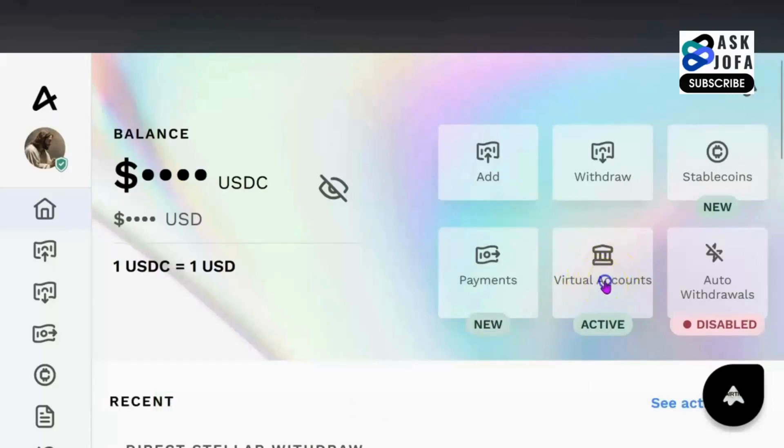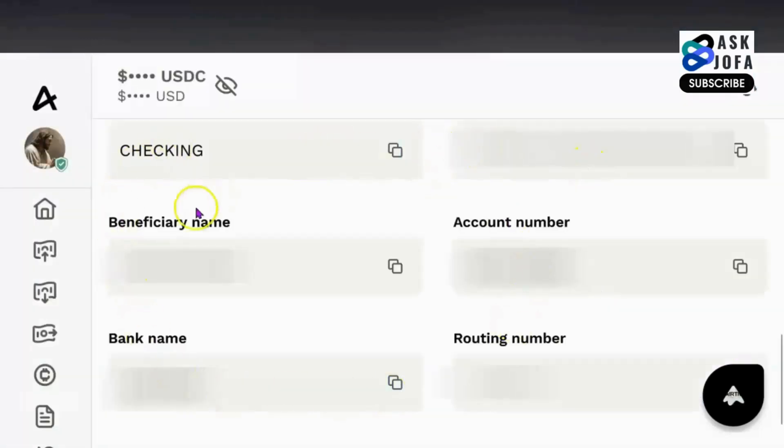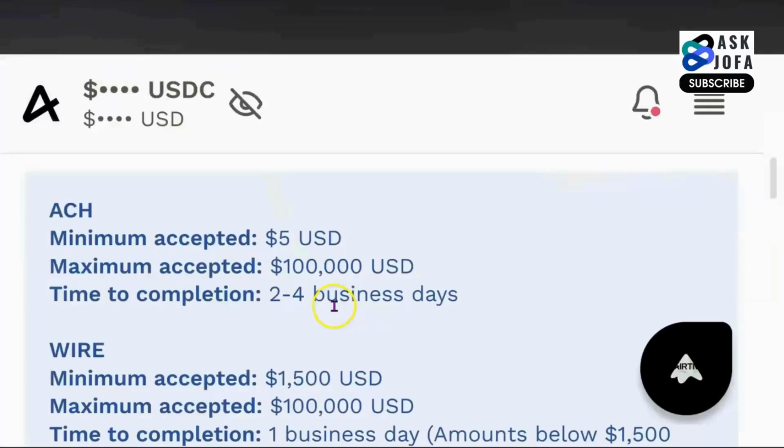You just come here and click virtual account. You can see this is my US virtual bank account details that I'll be using on Pawns app. It is very important you note this: you can only use this method if your balance on Pawns app is over $5, because the minimum accepted amount you can credit with your US bank account is $5, and you'll be able to get your money within two to four business days.